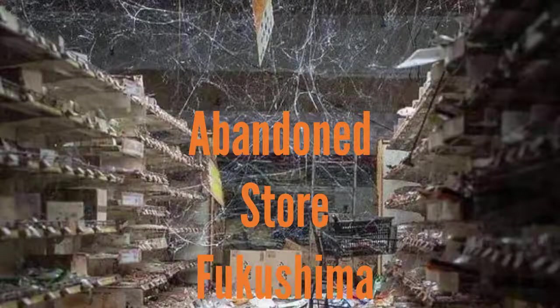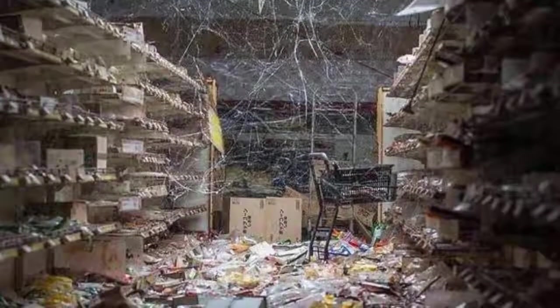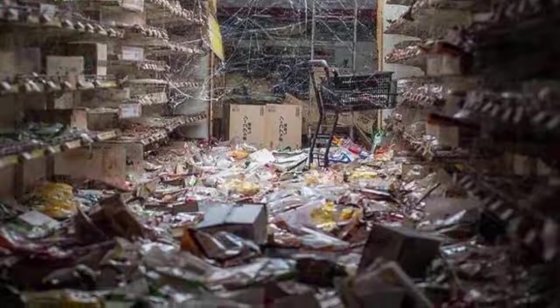An abandoned store lies desolate in Fukushima. In March 2011, a huge earthquake and tsunami hit the region. This led to a nuclear power plant having a radiation leak, meaning the entire population of the city needed to be evacuated from Fukushima. This was a mass exodus of more than 300,000 people.